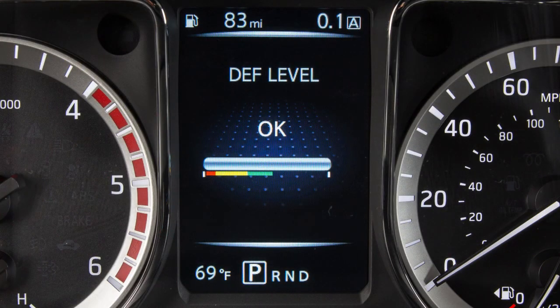The gray bar shows the DEF level. When the gray bar is in the green, all is good. The yellow shows the DEF level is very low. When it reaches the red, the engine power may gradually be reduced.